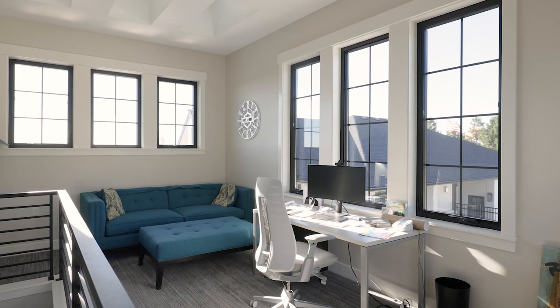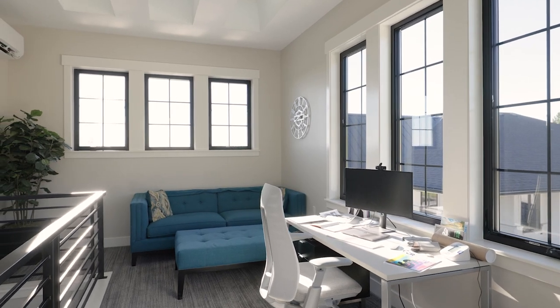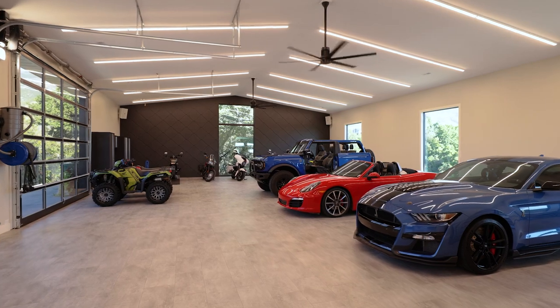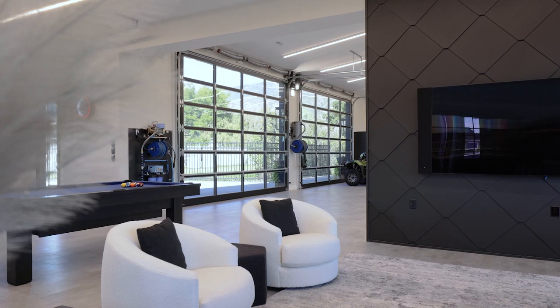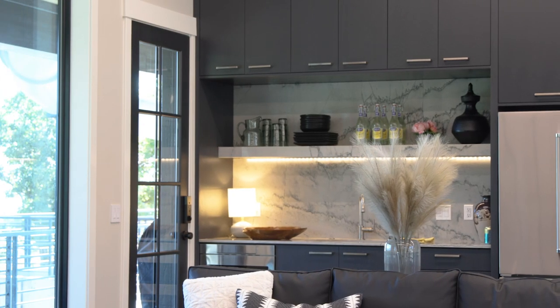Honestly, the overall project exceeded my expectations. Being that this home is a remodel it definitely has some challenges that we had to deal with, but nothing we can't work through as a team. The goal when we're working on remodeled projects is to make it not seem like a remodeled project in the end.